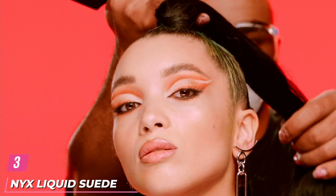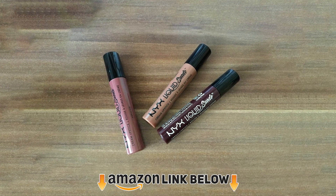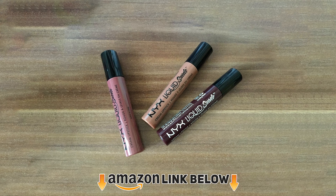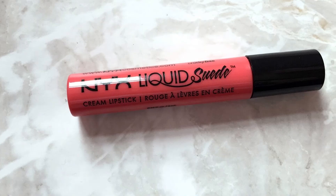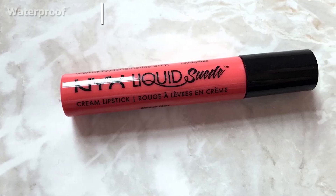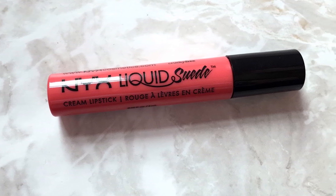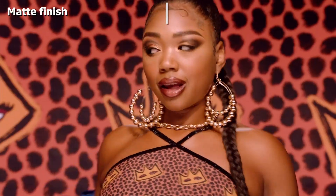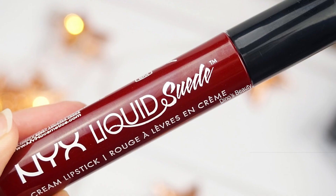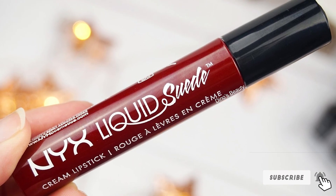The number 3 position is held by NYX Liquid Suede Cream Lipstick. Dress up your lips in a vibrant and creamy color with this drugstore liquid matte lipstick that glides on and sets into a striking matte finish in a velvety soft shade. This waterproof lipstick is highly pigmented and has a striking long-wear smooth finish. It's enriched with nourishing avocado oil and vitamin E, packed with antioxidants. Its formula provides a matte finish without drying your lips out, and it lasts for several hours, even as you drink or eat. As a plus, the brand is acknowledged by PETA as cruelty-free.